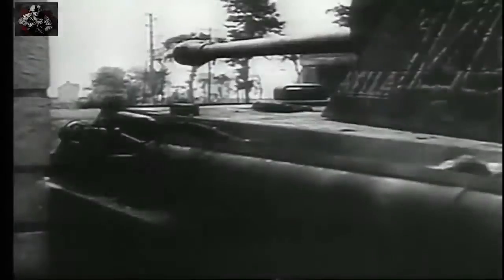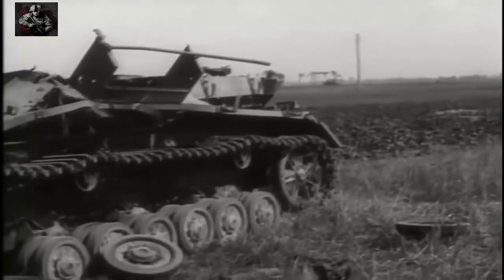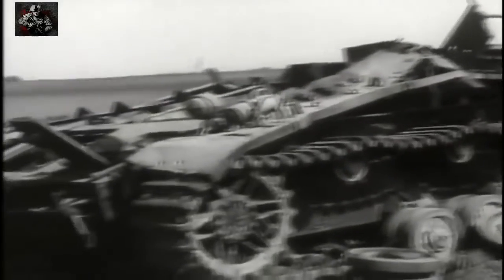Tank production has always relied on a compromise between armour, firepower and mobility. The heavier the armour, the better the protection, but the slower the speed. The bigger the gun, the heavier the casing needed to carry it. Victory or defeat depended on a balance between these characteristics.